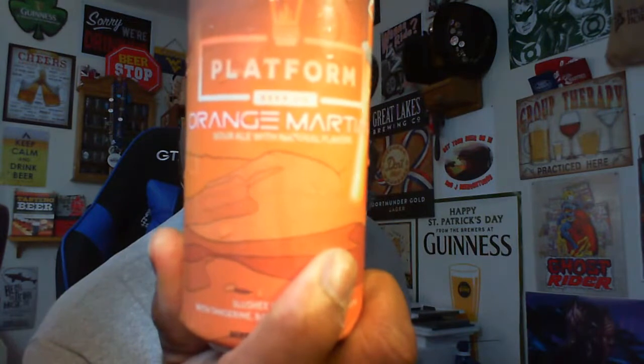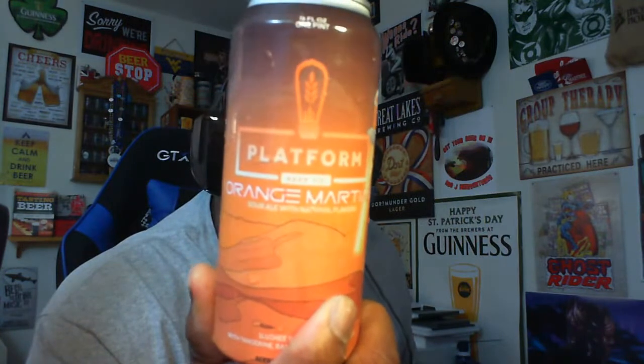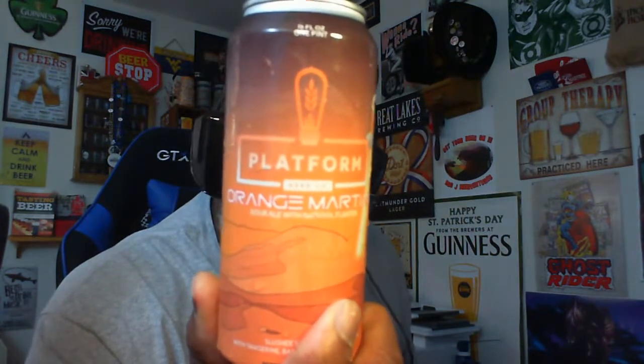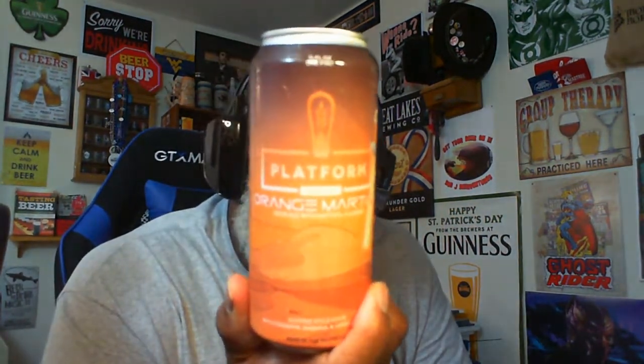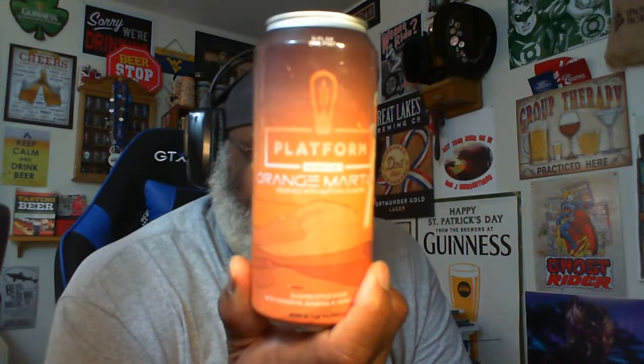It's a sour ale with natural flavors — a slushy style sour with tangerine, banana, and vanilla flavor. It says so on the bottom of the can. This is a nice 16-ounce pint can. A lot of the slushy beers I've had in the past have come from 450 North, so I'm looking forward to seeing how Platform did their version.